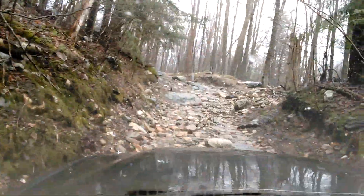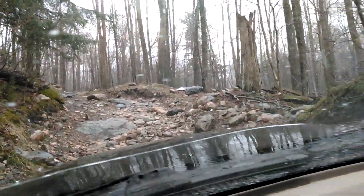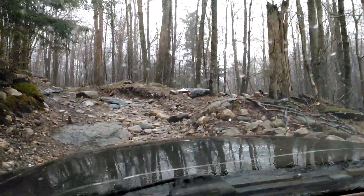Going up the famous Broadbrook Road here. You can see the ice is gone, the rivers are flowing down it.